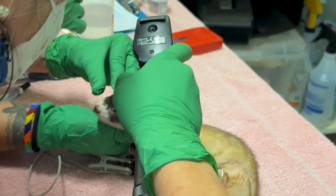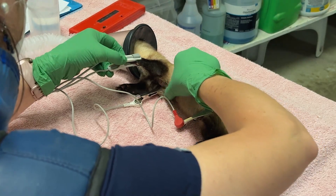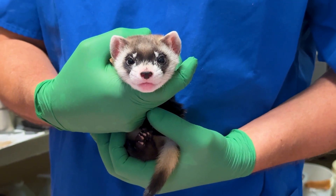We also make sure that they don't have any abnormalities — kinked tails, concave sternum, anything like that — just to make sure that they're healthy and ready to be reintroduced back out into the wild.